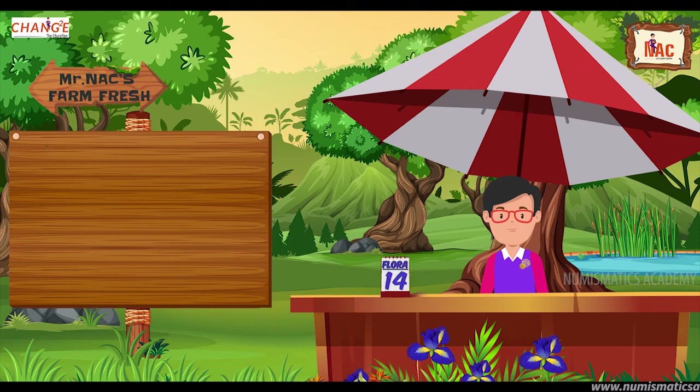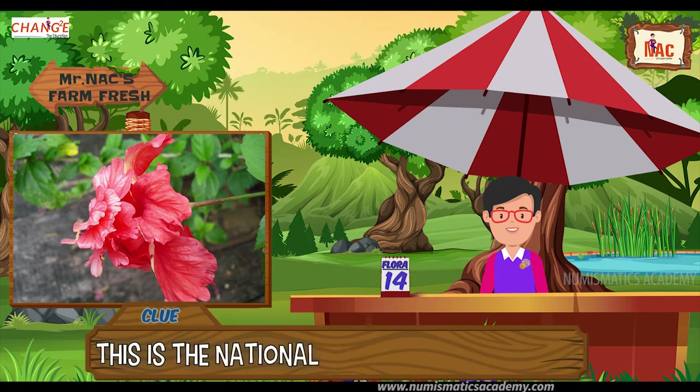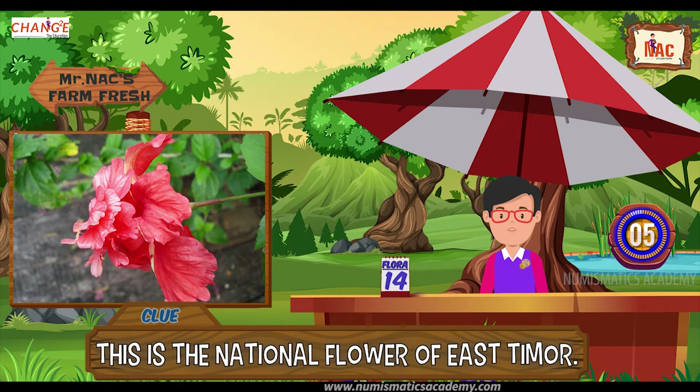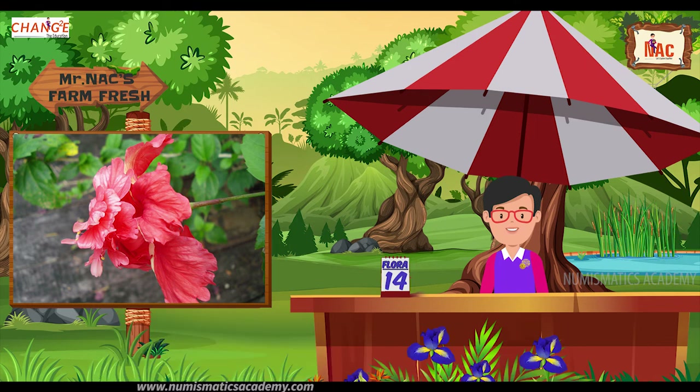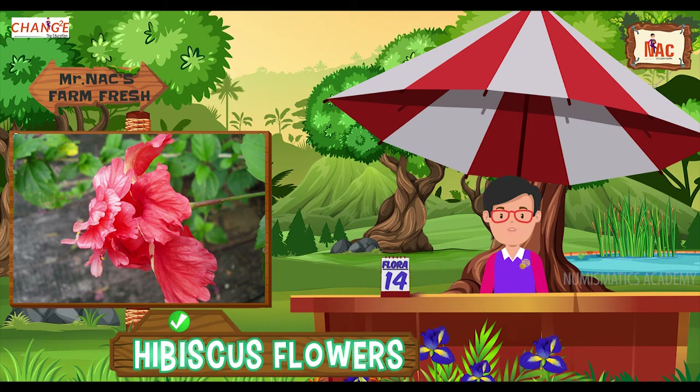Here's the next one. Do you know what this flower is? Let me give you a clue. This is the national flower of East Timor. Did you find it? If not, here's another clue. The scientific name of the flower is Hibiscus rosa-sinensis. Yes, you are absolutely right, it's hibiscus.